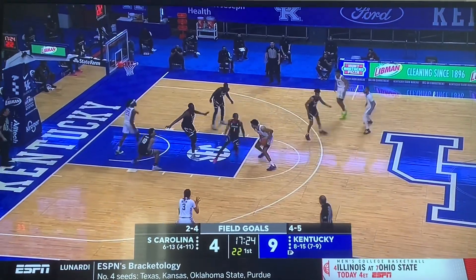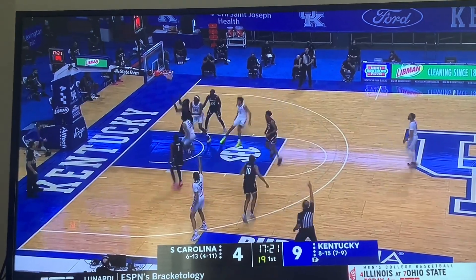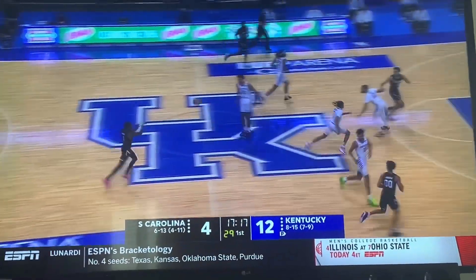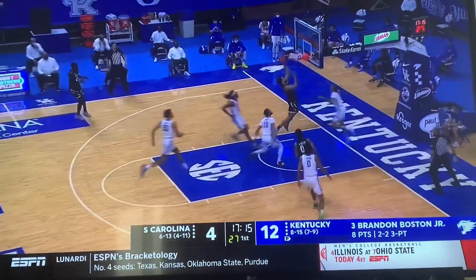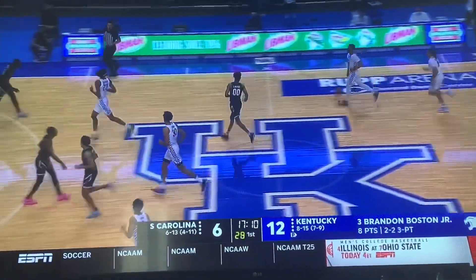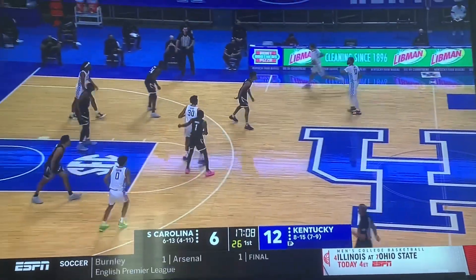He's got an early five. They're going into the post to Sar with free throw line kick out to Boston. Boston puts them up another three — he's got eight to start, good start from deep. 12-4 run. South Carolina in transition. Kentucky gets beat down the floor. Seems to be a thing that happens a lot this year. Easy two for the Gamecocks.